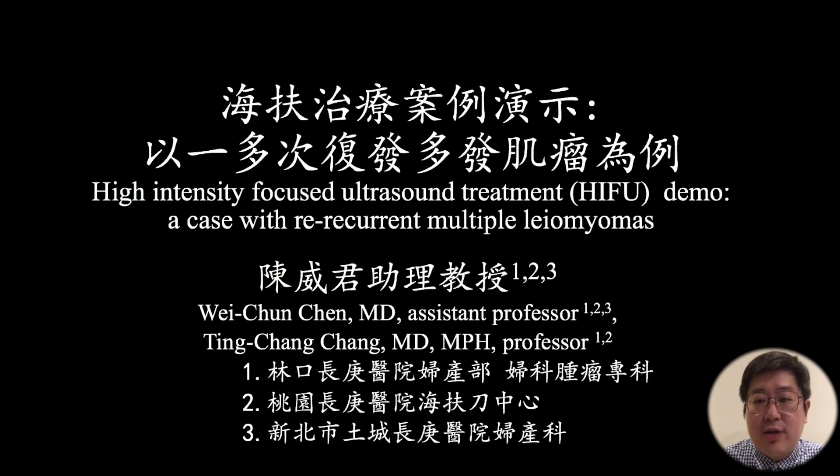Hello everyone. I am a certified HIFU surgeon Wei Junchen. Today I will demonstrate a HIFU surgery using a case with re-recurrent multiple leiomyomas as my HIFU demo.